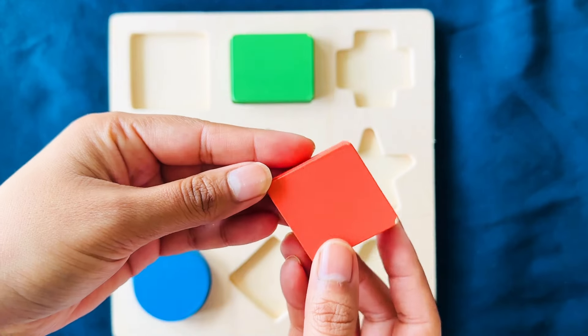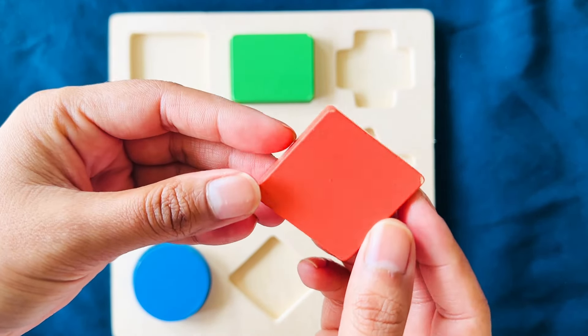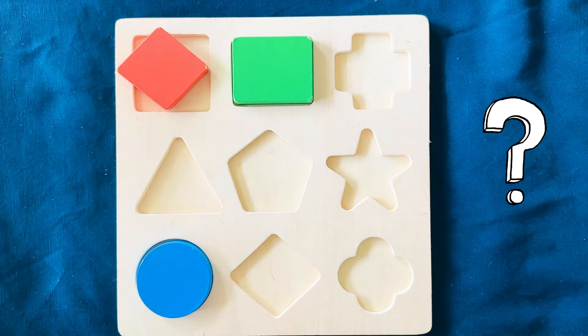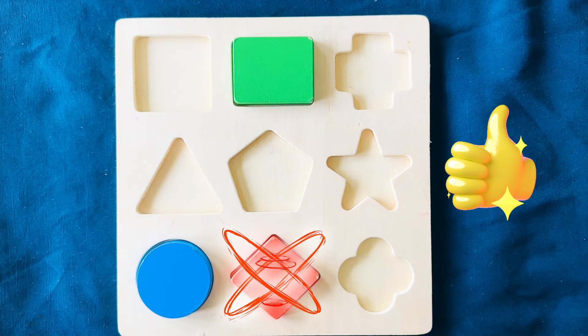This is a diamond. It's orange in color. It belongs here? No. Right here. Yay!